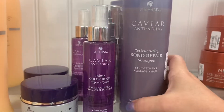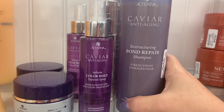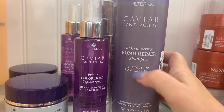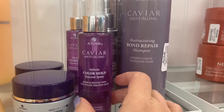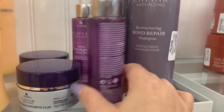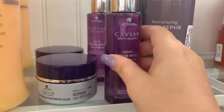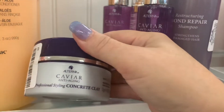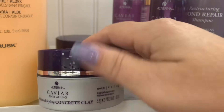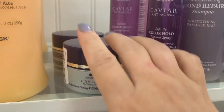We also have a couple of the Caviar Anti-Aging products here — these are sold on Sephora. The Bond Repair Shampoo is $10.99. The Color Hold Top Coat Spray is $7.99, and this is a very pricey brand. The Anti-Aging Professional Styling Concrete Clay styling cream is $6.99.